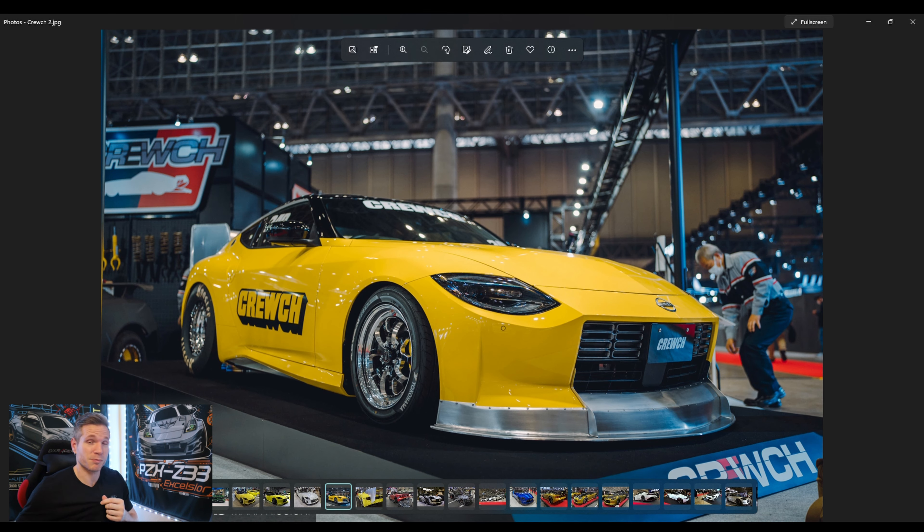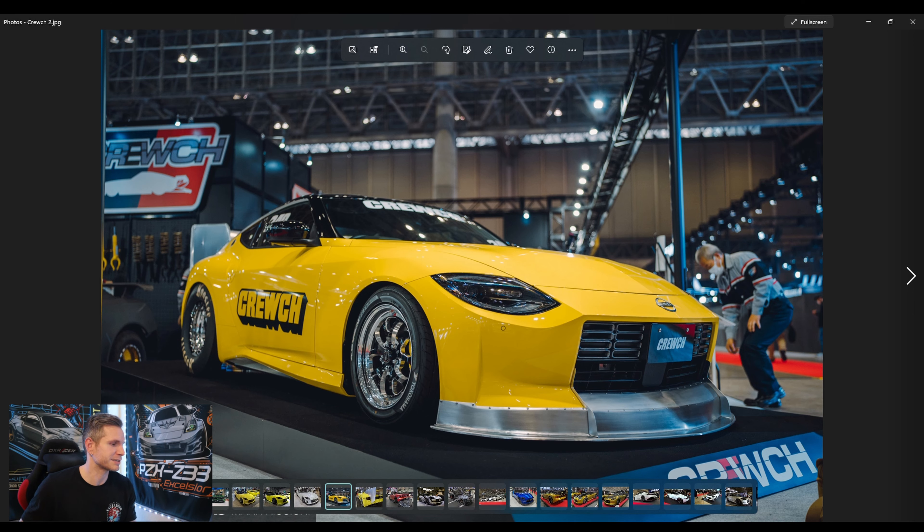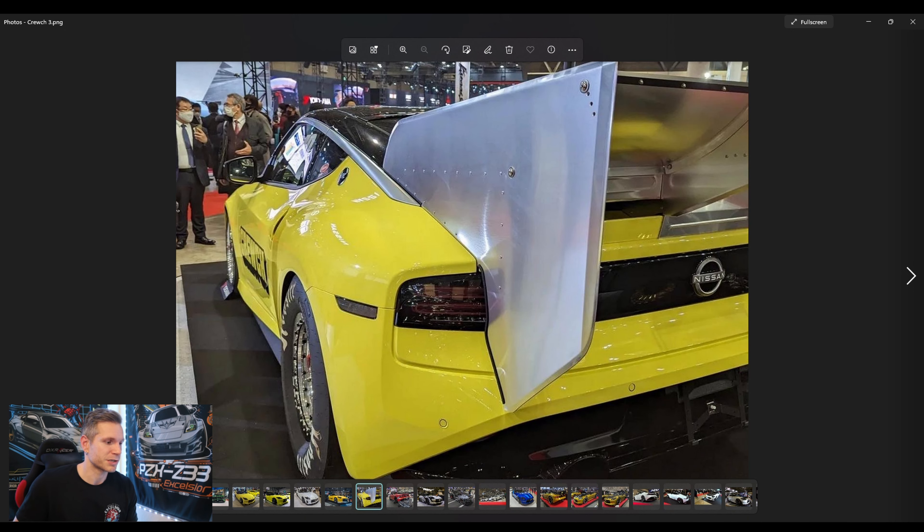This one here is one of the craziest at the show for sure. This is a full-on drag car by a company called Crouch — I've never heard of them before. They brought a 400Z drag car with a full aluminum front lip built for the car, and the rear end has a crazy drag wing with an adjustable center foil. It's very interesting to see a brand new car like this already turned into a drag car with massive slicks in the back.